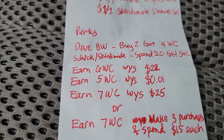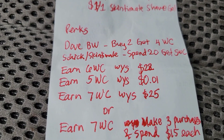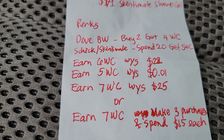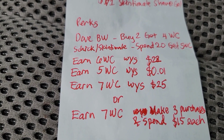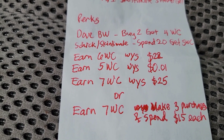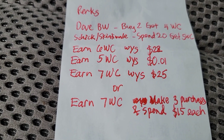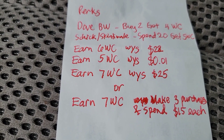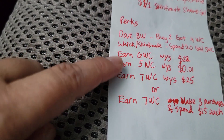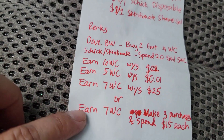Then I have the earn six dollars Walgreens Cash when you spend $22 digital perk, earn five dollars Walgreens Cash when you spend a penny, and the third one — I'm not sure because I have both the earn seven dollars Walgreens Cash when you spend $25 and the earn seven dollars Walgreens Cash when you make three purchases and spend $15 each. Basically, the earn six, five, and one of the earn sevens came off in this transaction.